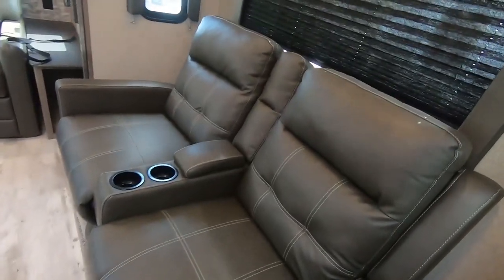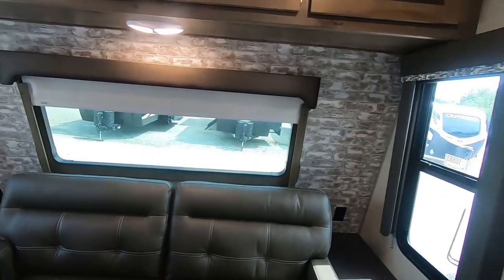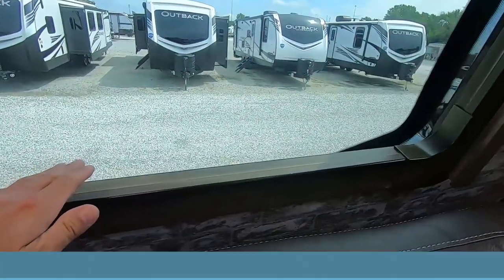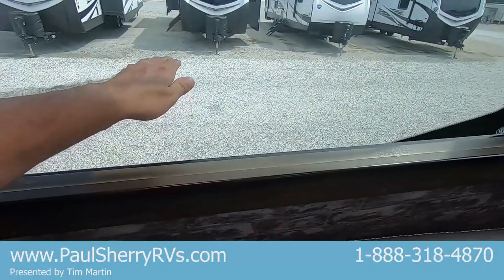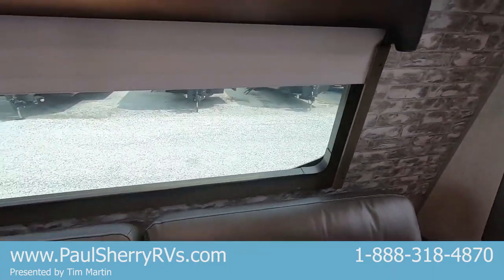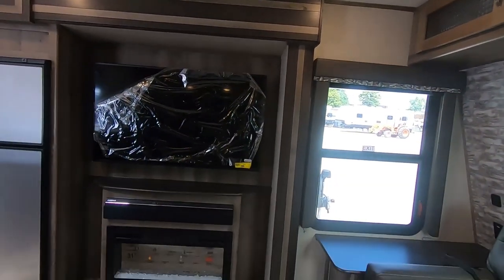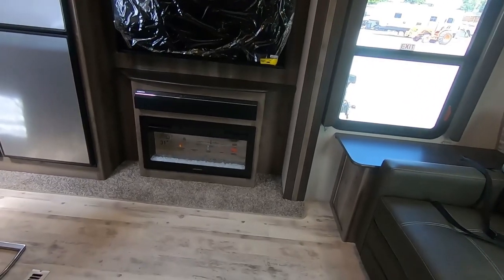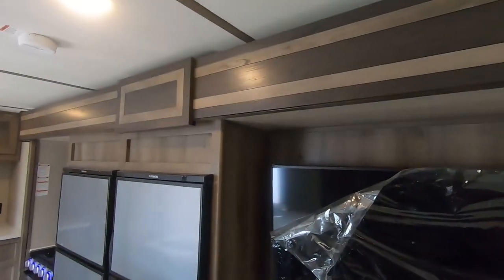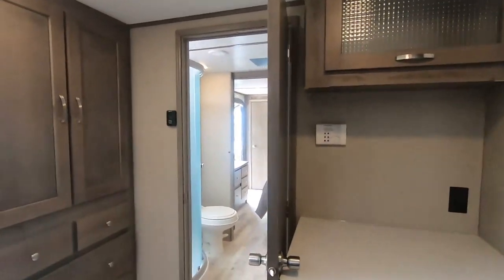Stadium seating. Couch that makes into a bed. There's that window you saw outside — it's almost like an optical illusion; you think the window's right here but it's actually further. It's really cool. Got a shade there to close it up. More storage. You're sitting right across from your big screen TV and your fireplace. This thing is absolutely gorgeous — look at that woodwork. Why aren't you already in here buying this thing?